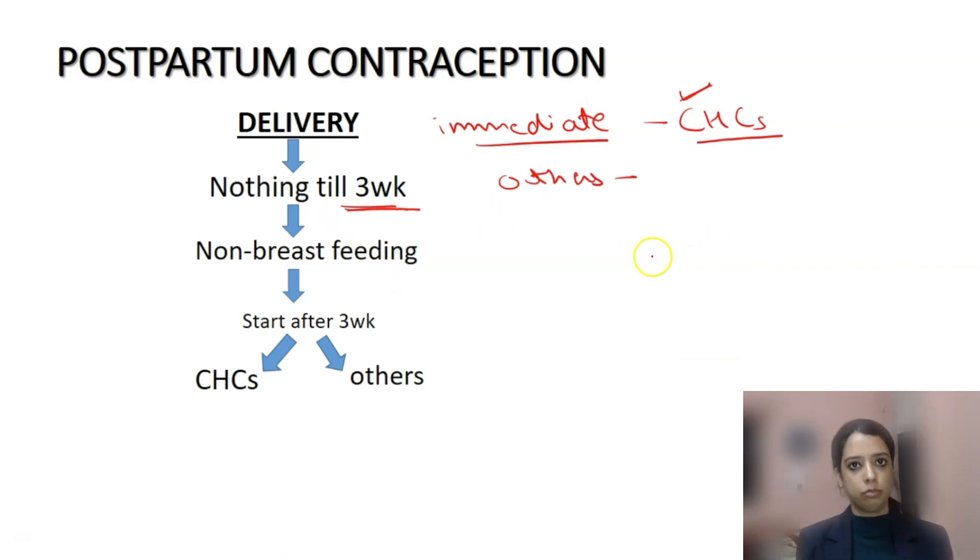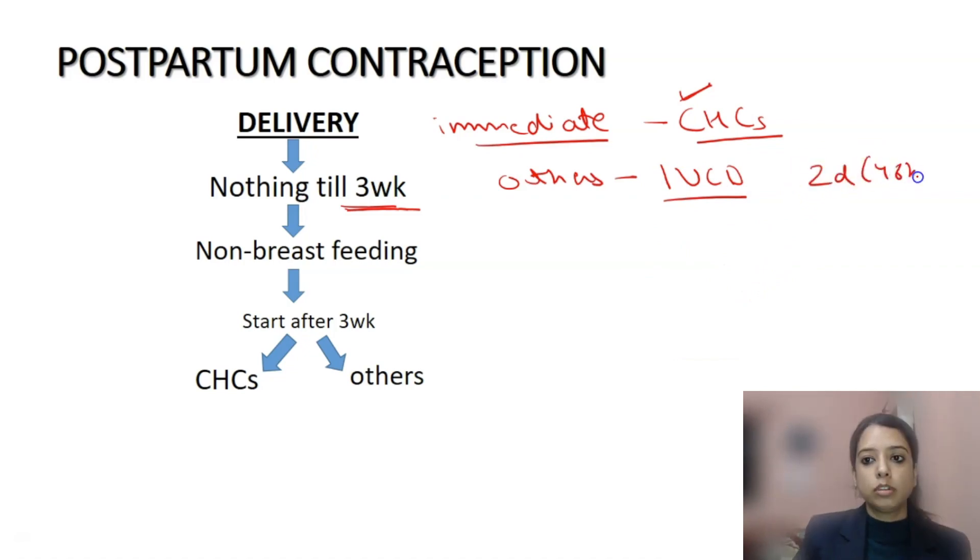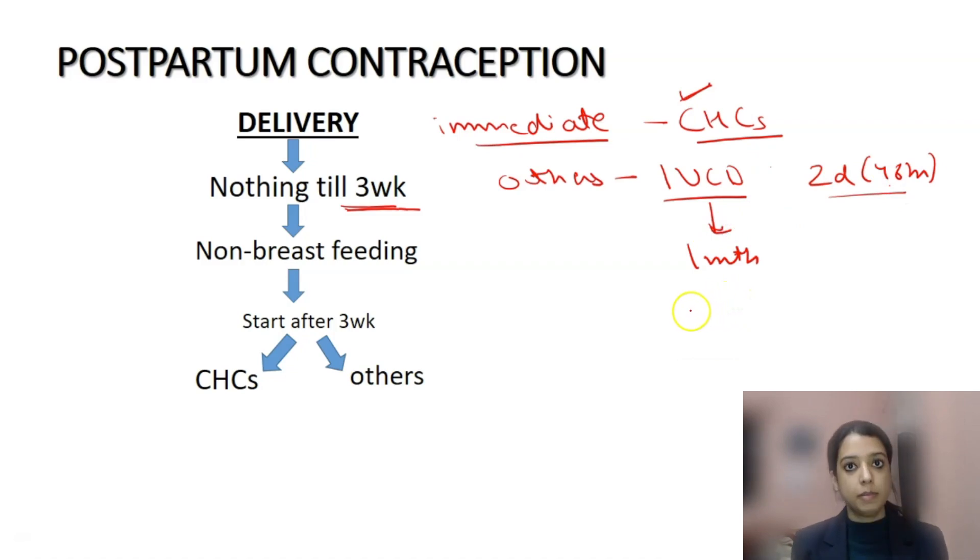IUCDs deserve special mention. Immediately after delivery, IUCDs are safe and can be inserted up till 48 hours post delivery — they are totally safe. But if you have crossed that 48-hour limit and an IUCD has not been inserted, you cannot insert one, as there is a risk of perforation. You have to wait for one month. So the grace period is immediately after delivery up to 48 hours; if you miss that, wait till one month for safe IUCD insertion.